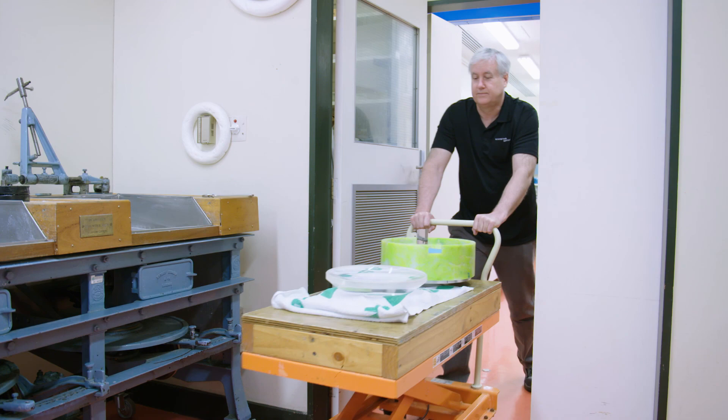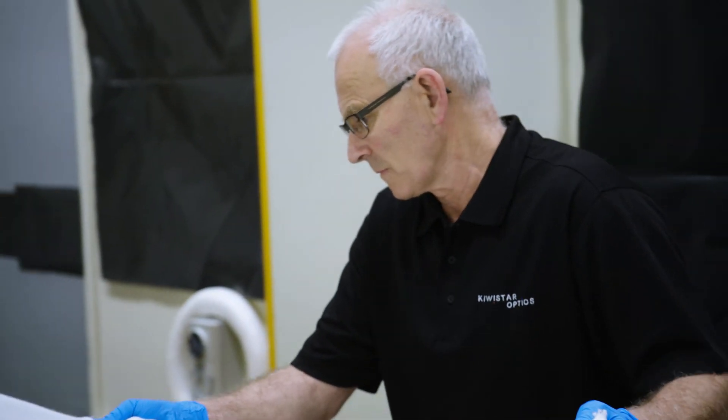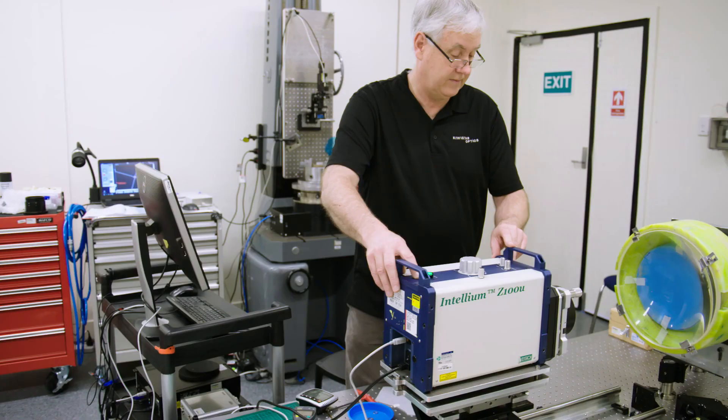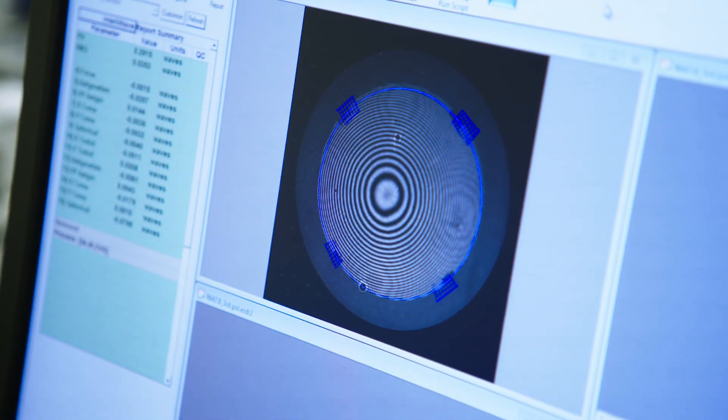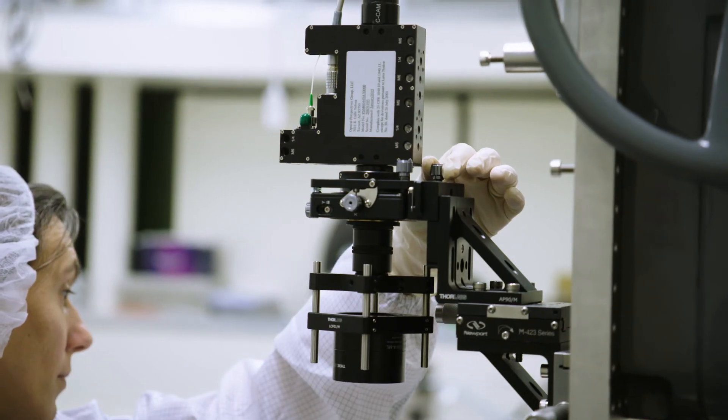Our scientists, engineers and master opticians draw on decades of experience and a love of what they do. We specialise in customised, tightly-tolerant lens elements from 25 centimetres to over 1 metre in diameter, as well as optical assemblies and instruments.